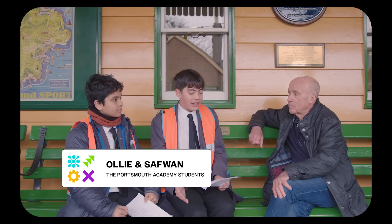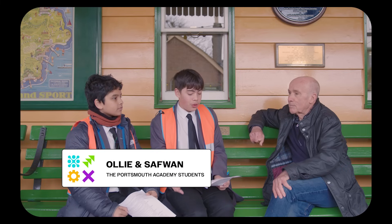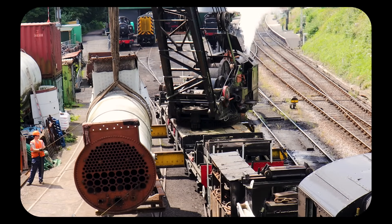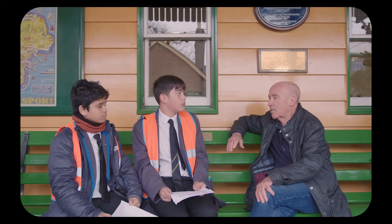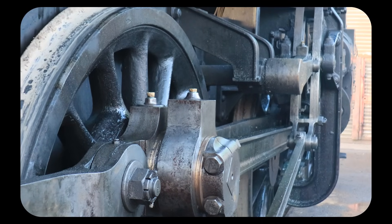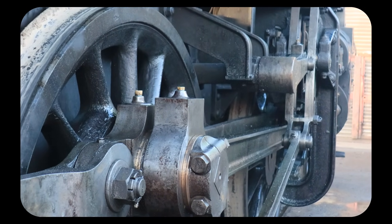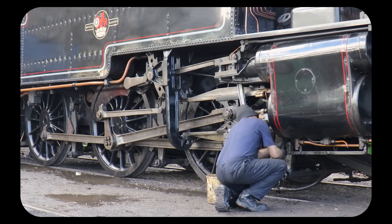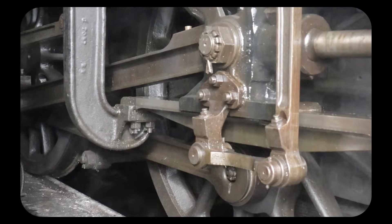Are there any engineering challenges you face when maintaining or restoring the traction? The challenges are the sheer weight of the parts you're dealing with. The engines you've seen today weigh 150 tons. If you think of just a conrod off the side — it takes three or four guys just to pick it up. When you're trying to get it exactly into position, fractions of a millimetre, to slide it on, you have to be very, very careful. It's very heavy to lift around — that's a big consideration.